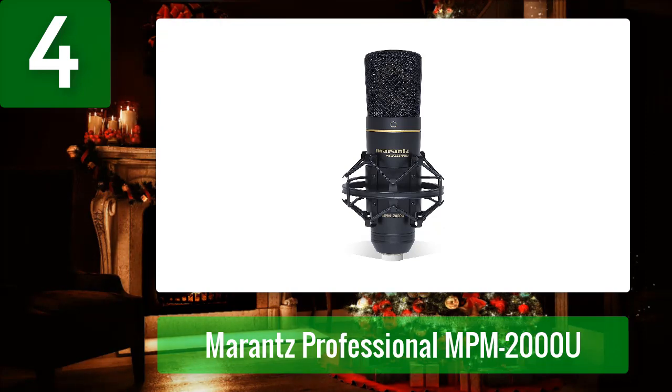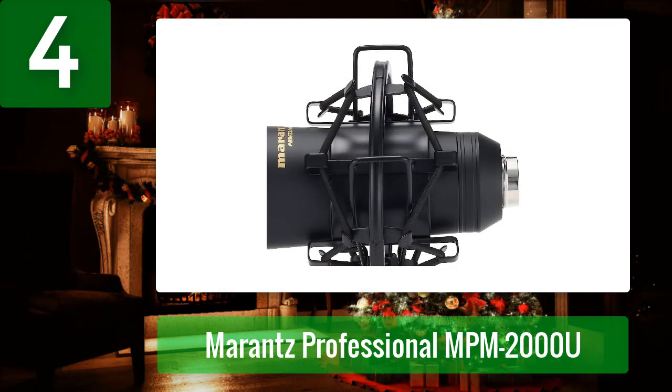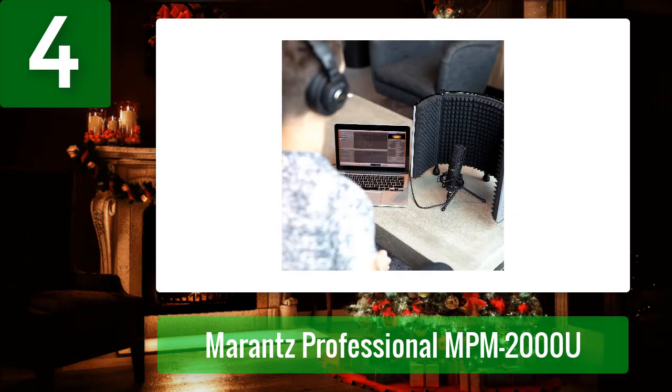Coming in at number four: Marantz Professional MPM-2000U. The Marantz Professional MPM-2000U is a USB condenser mic that provides studio-quality recordings. With a tight cardioid pickup pattern and large capsule, it can capture all the richness of vocals and ASMR effects. The large capsule gives more control over proximity, while the tight cardioid pattern is highly successful at rejecting background noise, keeping the mic focused in one direction. It also has low self noise for clear recordings.